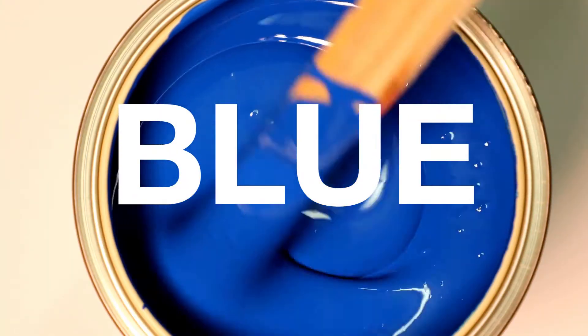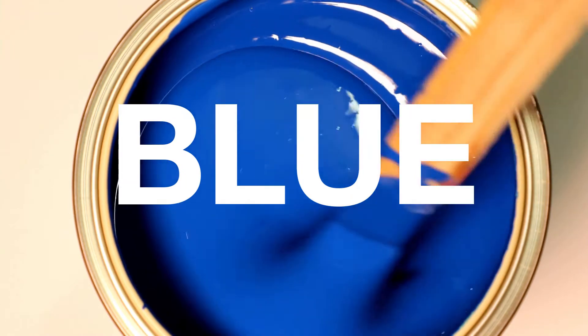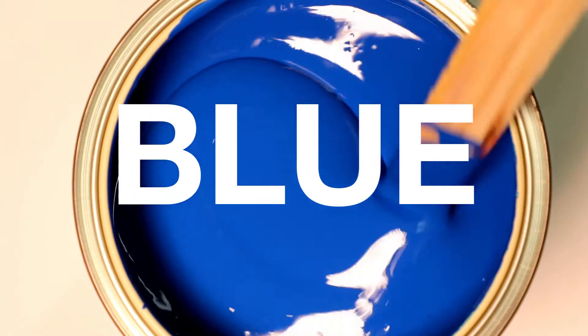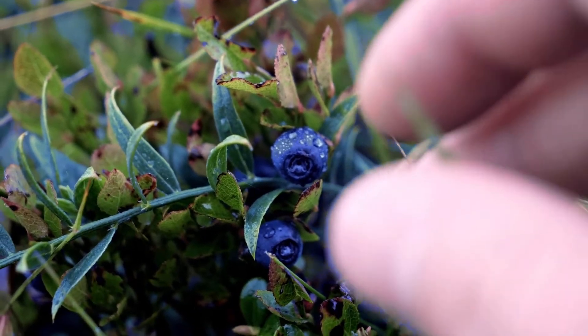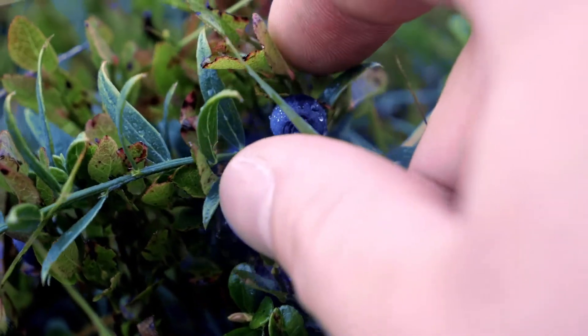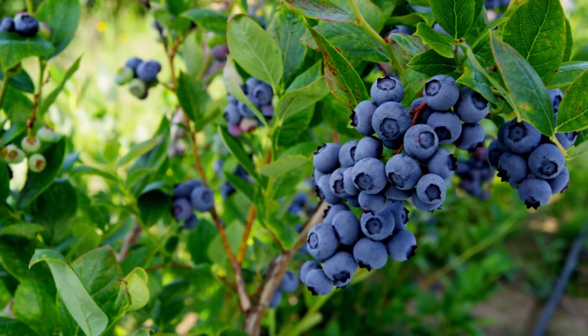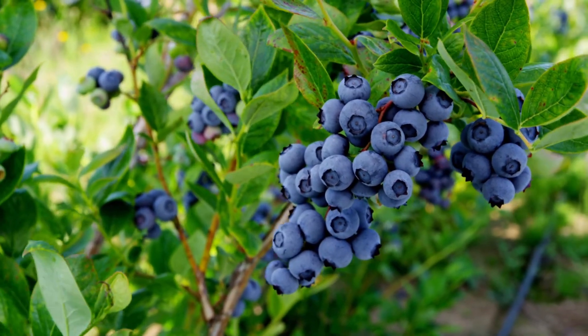Let's move on to the color blue. What is our only blue fruit? That's right, it's blueberries. Remember that blueberries grow on a bush in the summer and early fall.